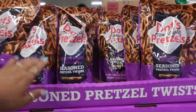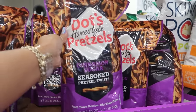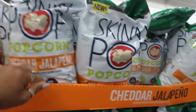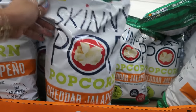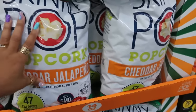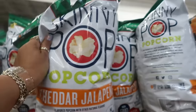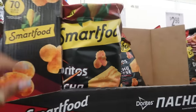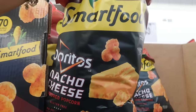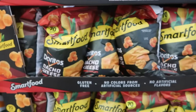Right here at the front door there are cinnamon sugar pretzel twists for $9.98, cheddar jalapeño Skinny Pop for $6.58 — that's the only flavor I see, and it's 14 ounces. There's also Doritos Smart Food popcorn for $6.48. Have you guys tried that? If you have, let me know if you like it.